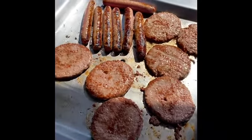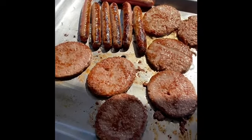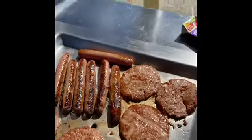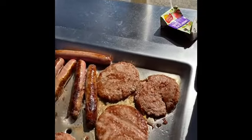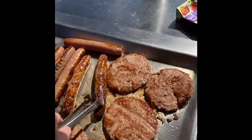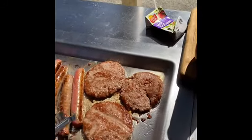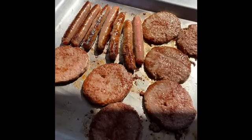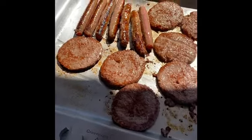We try to find parks with barbecues so we can do it ourselves. I find this the easiest and cheapest way to feed us all. These days we've got to keep costs down, so this is how we do an affordable lunch with nine people. Cheers!